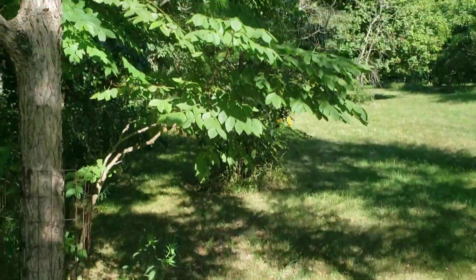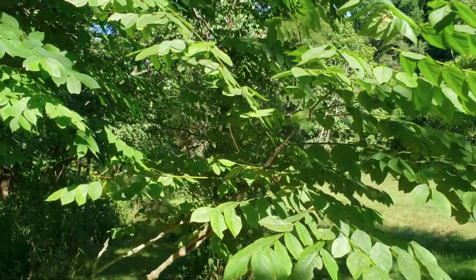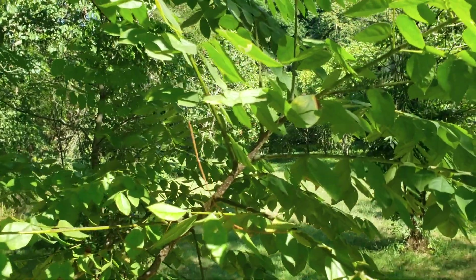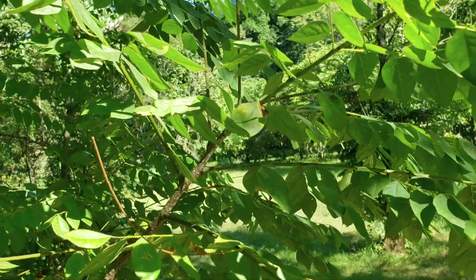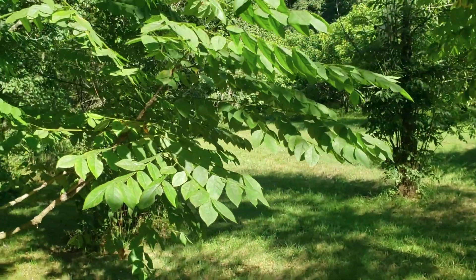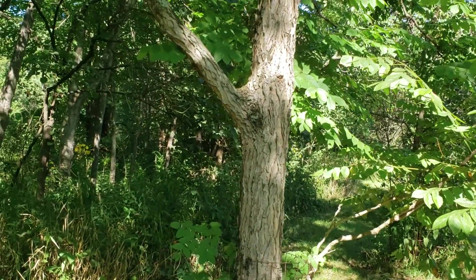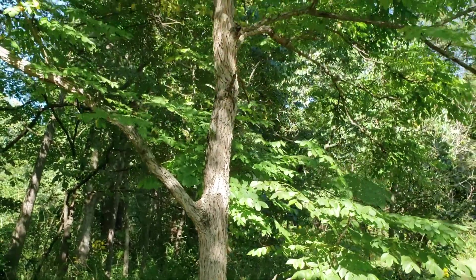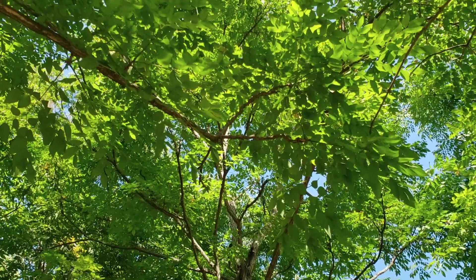These leaves are held alternately on very large, stout twigs. In fact, when the leaves are off this tree it almost has a suggestion of being dead because the twigs are so large and stout to hold these massive leaves. To summarize: alternate leaf arrangement, very stout twigs, flaky bark, the large seed pods, doubly compound leaves — one of our most unique and interesting trees in Indiana, Kentucky Coffee Tree.